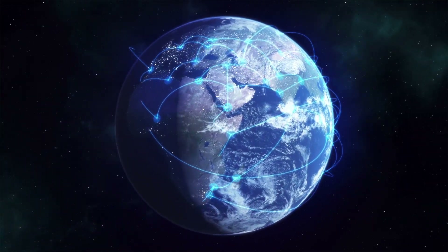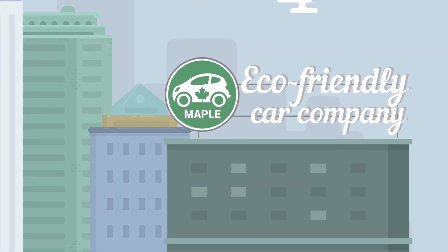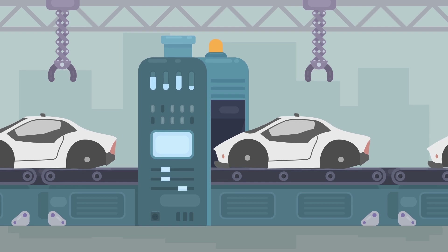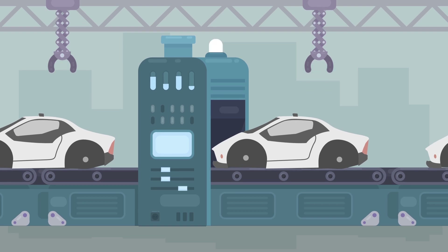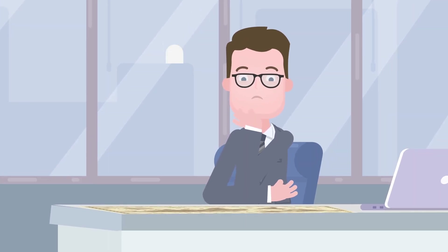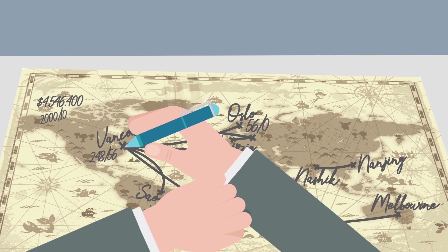The world economy relies on an efficient global supply chain. Let's meet Maple, an eco-friendly car company, which is having some major challenges. Their complex business structure requires loads of logistics, shipments and payments going to and from over 12 countries around the world.